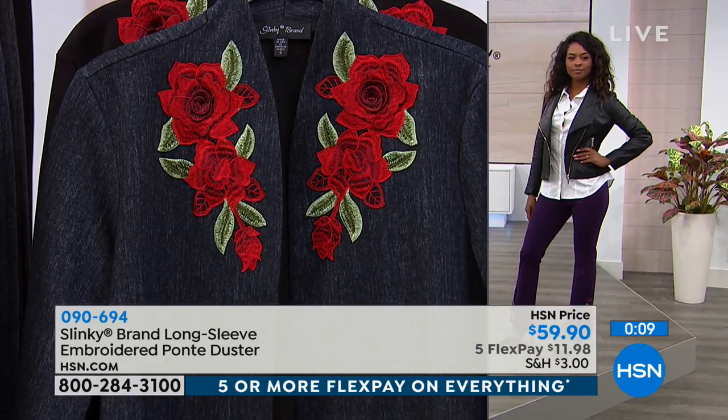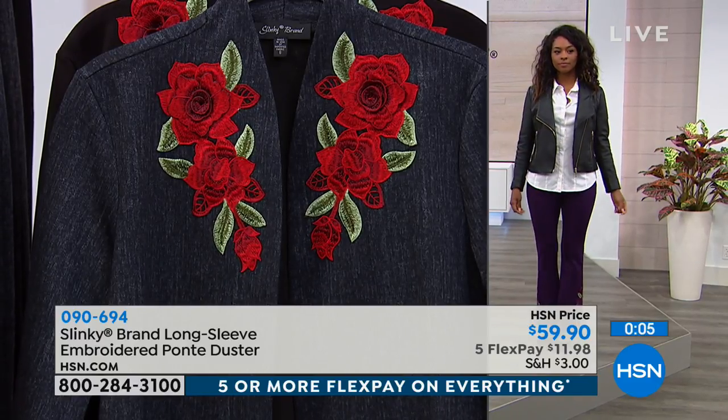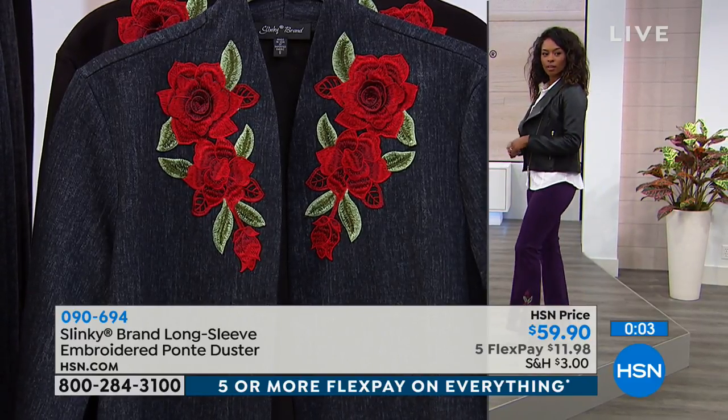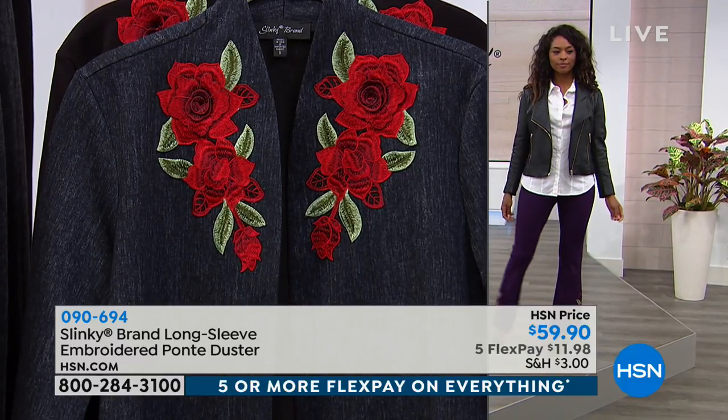Wearing our Ponte pant with embroidery with today's special from Iman — that leather jacket. Look at how cool that is. You're going to wear it in so many different ways. These are so fun and playful.